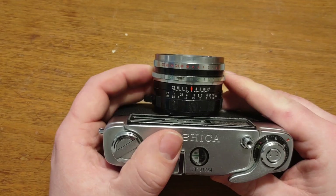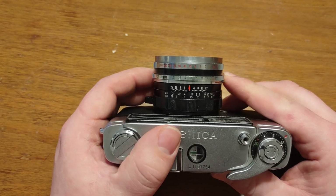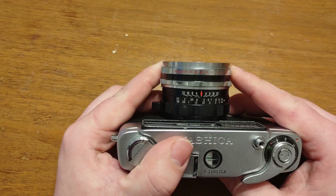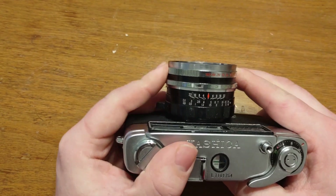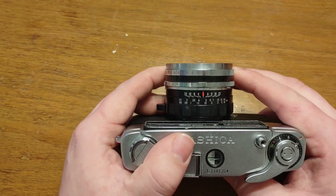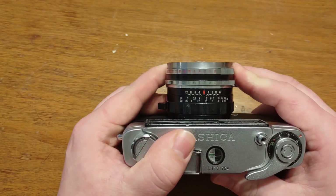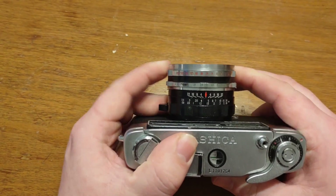For your aperture settings you get from f1.8 all the way up to f22, which is a fantastic range. And then for shutter speeds you have 1000 and then all the way down to 1 second, and then a bulb mode of course if you're using a timer. They all work pretty well.